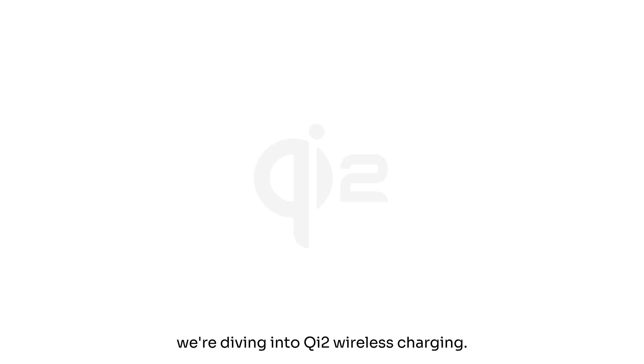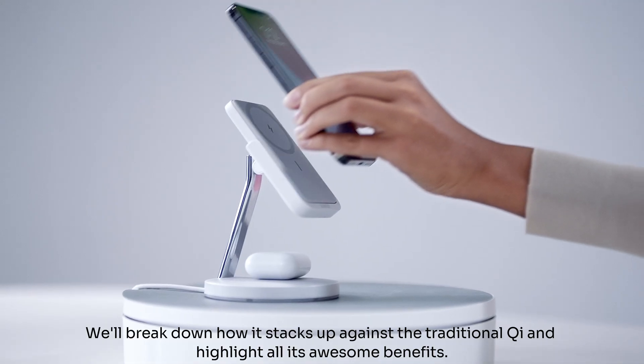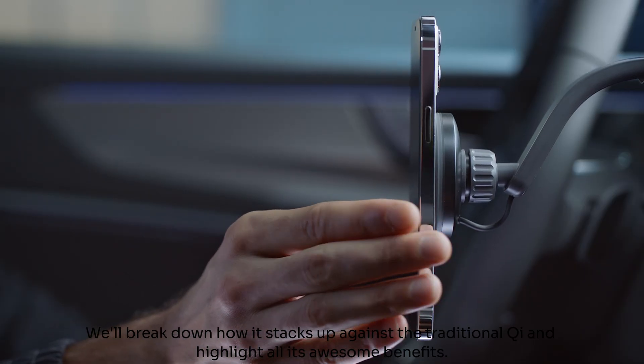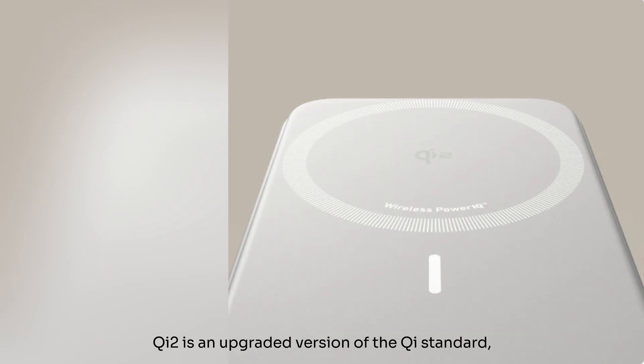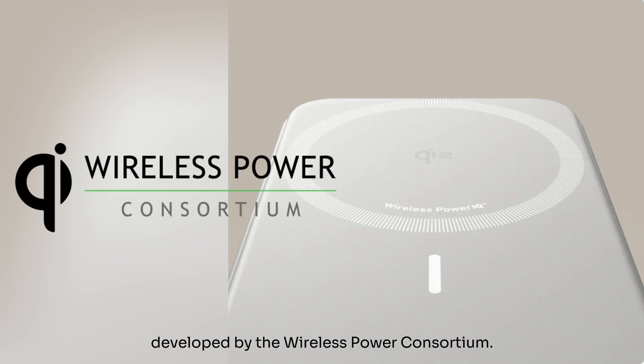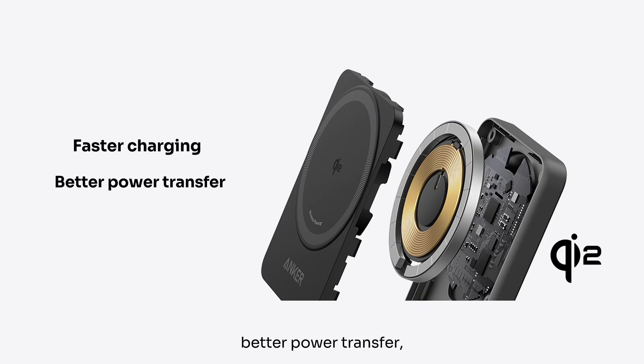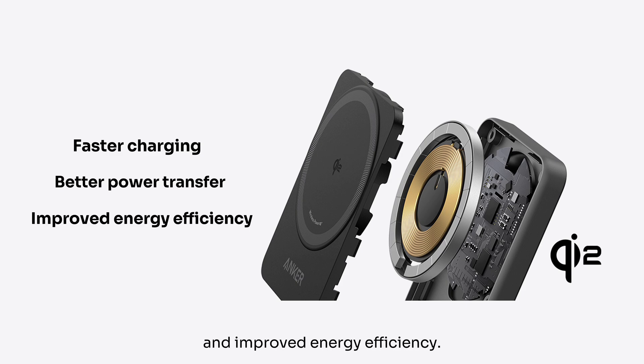In this guide, we're diving into Qi2 Wireless Charging. We'll break down how it stacks up against the traditional Qi and highlight all its awesome benefits. Qi2 is an upgraded version of the Qi standard, developed by the Wireless Power Consortium. It offers faster charging, better power transfer, and improved energy efficiency.